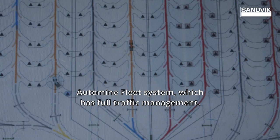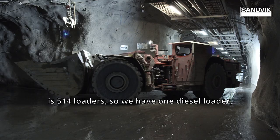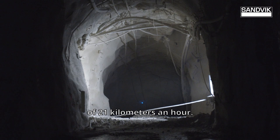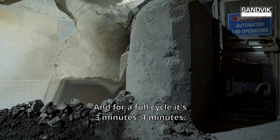Here at North Parks Mine we've delivered an Automine fleet system, which has full traffic management. The current loader fleet that we use on site is 514 loaders — one diesel loader and five electric loaders. The machines are getting up to speeds of 21 kilometres an hour and for a full cycle it's three to four minutes.